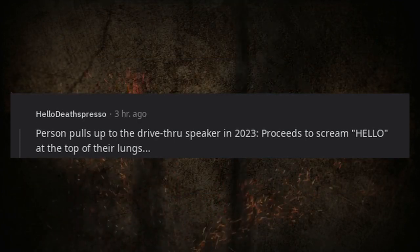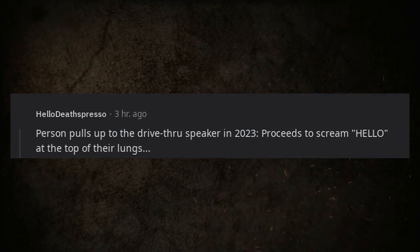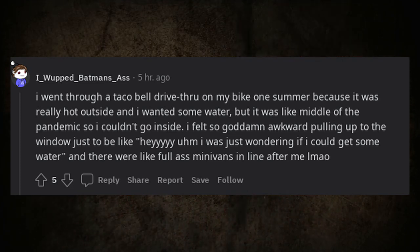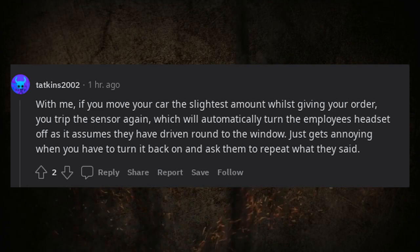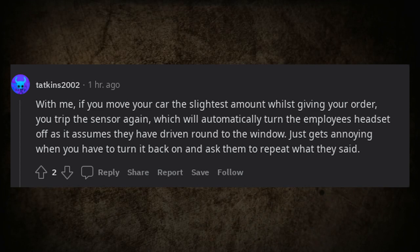Someone jokes: person pulls up to the drive-thru speaker in 2023, proceeds to scream hello at the top of their lungs. Another shares: I went through a Taco Bell drive-thru on my bike one summer because it was hot and I wanted water, but it was the middle of the pandemic so I couldn't go inside — felt so awkward. Also, if you move your car even slightly while giving your order, you trip the sensor again, which automatically turns the employee's headset off, assuming you've driven to the window — it's annoying having to turn it back on and ask you to repeat yourself.